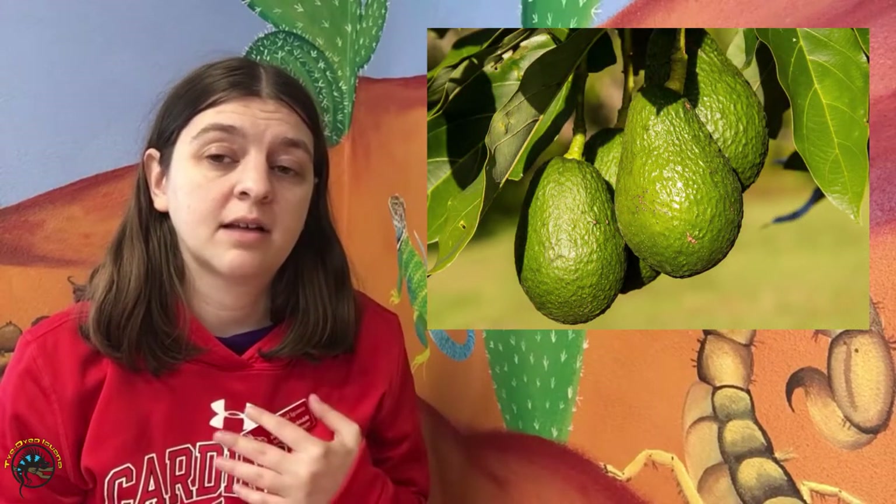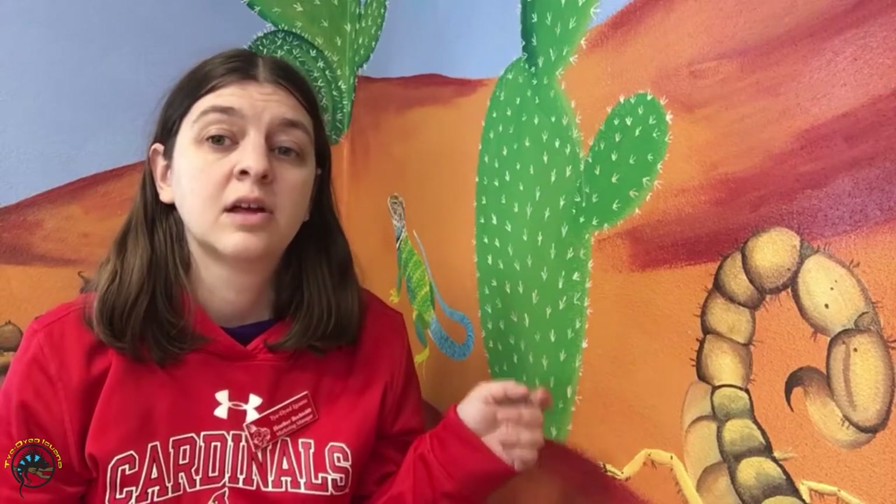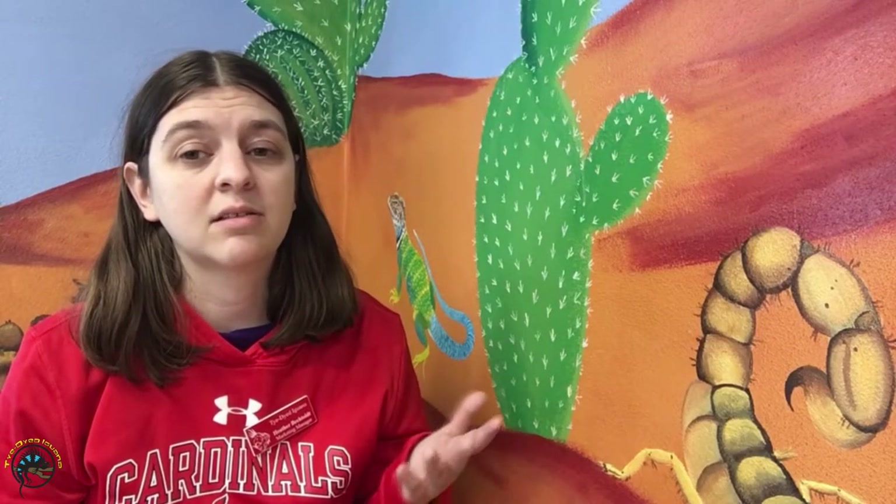This also includes fruit trees that aren't commonly thought of as fruit, like avocados. Avocados actually have a toxic chemical called persin in their fruit, stem, leaves, and pit, so you want to never plant anything that has to do with avocado in your reptile's tank. It's also poisonous to dogs and cats too, so you just want to stay away from those.